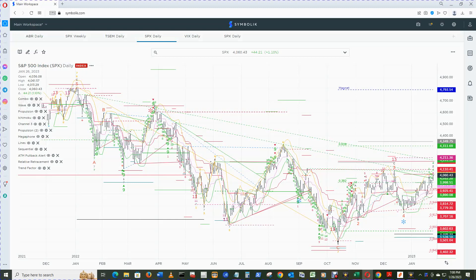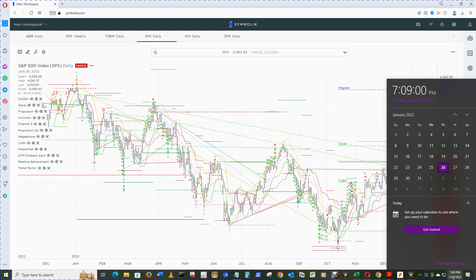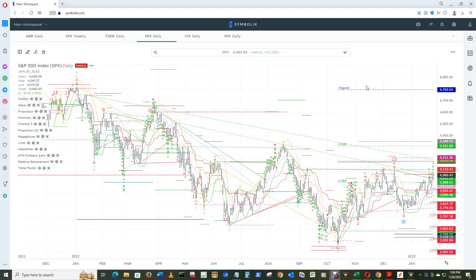Hello and welcome to Wake Up and Smell the Mic S&P 500 review for Friday, January 27th, 2023. It's now the 26th at 7:09 PM Central time. We start off in the S&P 500 daily chart.